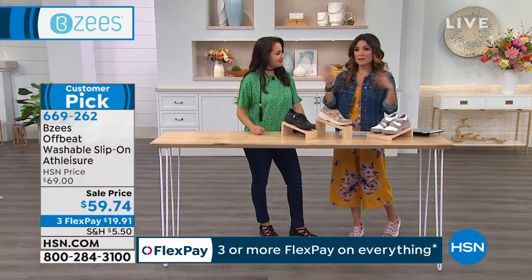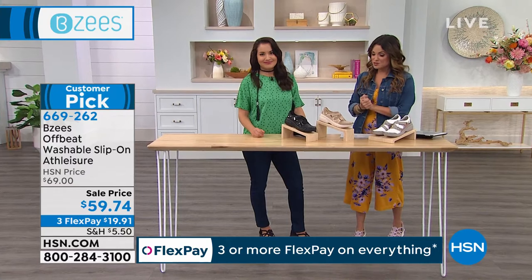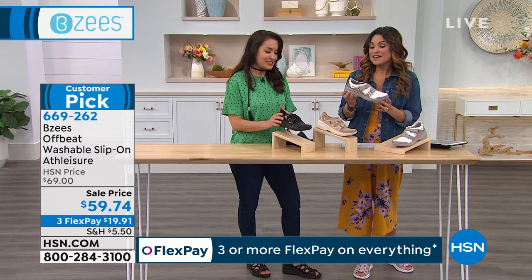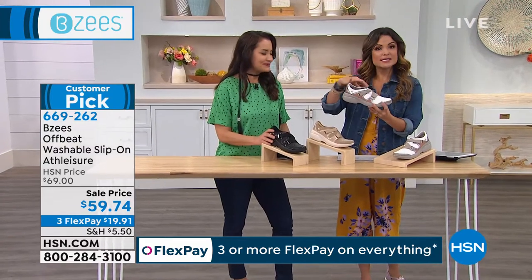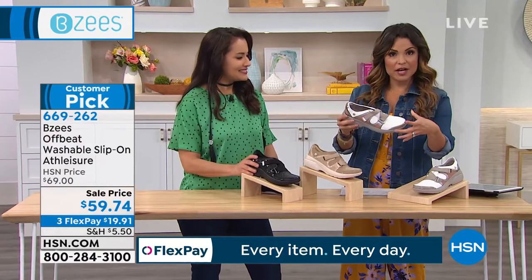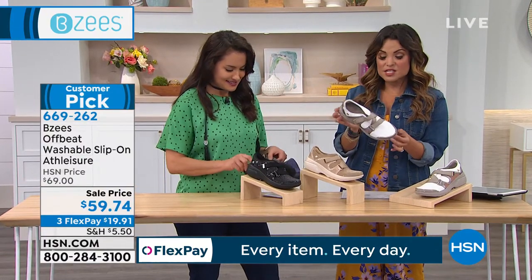Maybe today you get two pairs of BZs and come back tonight — that's perfectly fine. Let's talk about the Offbeat, a big customer pick. It's really cool looking — very sporty but very sleek. So if maybe it's not your style to have the bigger heel and wider footbed, the Offbeat is a slip-on and it's total customization.